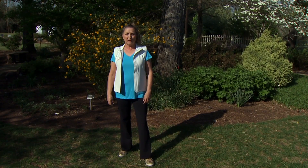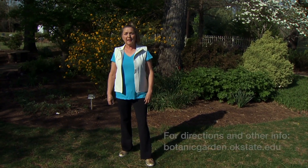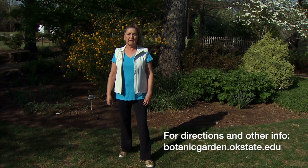Those are your horticulture tips for the month of May. Thanks for listening, and come out to the OSU Botanic Garden for a visit sometime this month. Open houses are the first and third Saturday, and we'd love to see you.